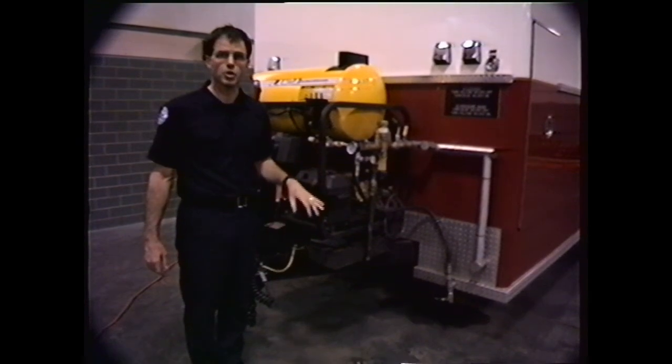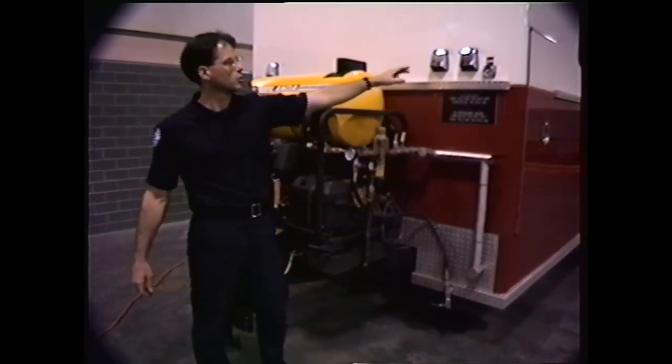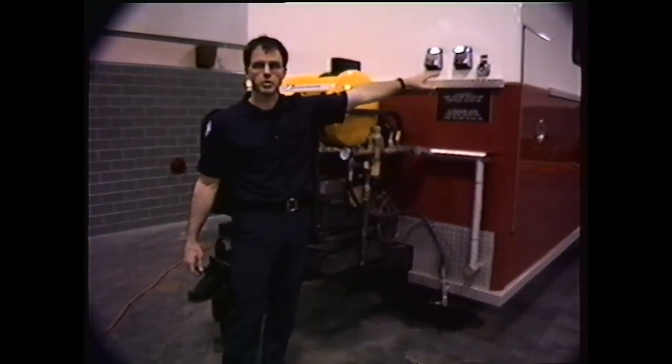The only other thing to show you on the front of the trailer is the 220 outlet, which was mentioned earlier in the film.